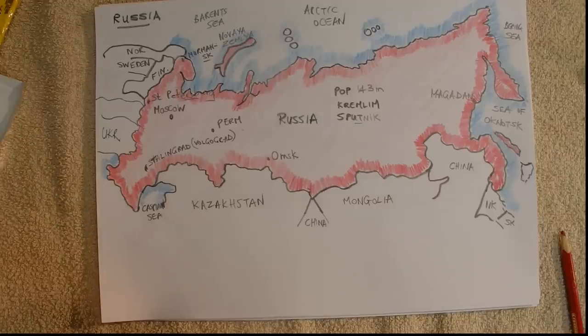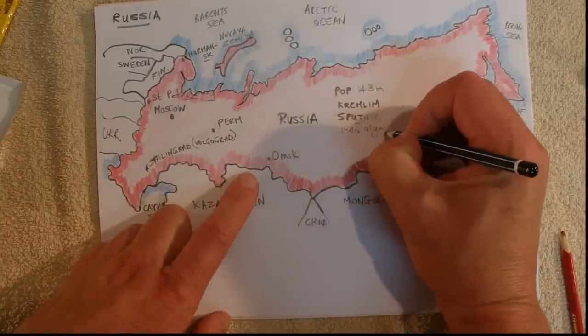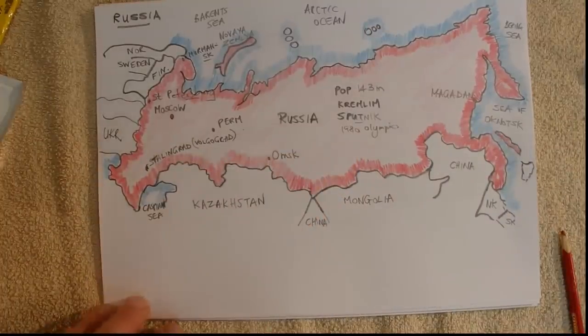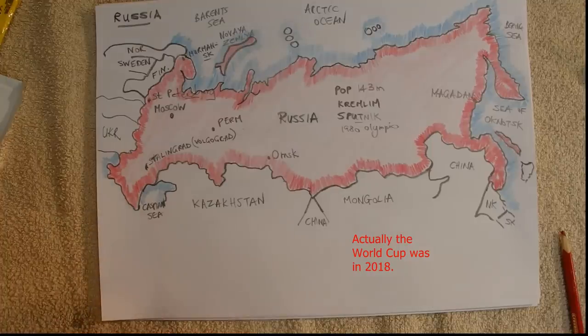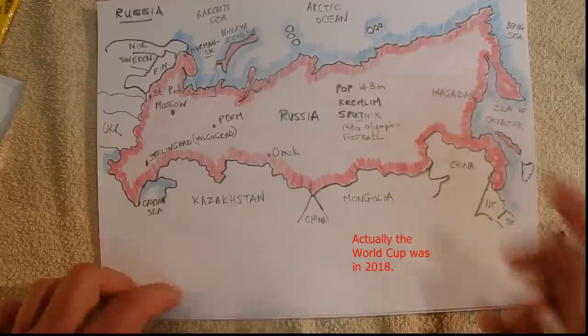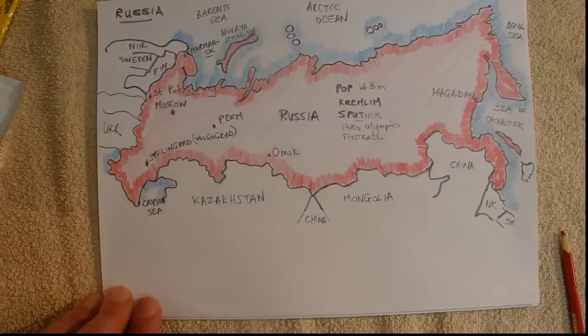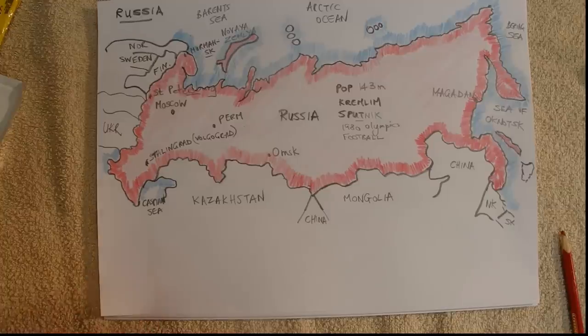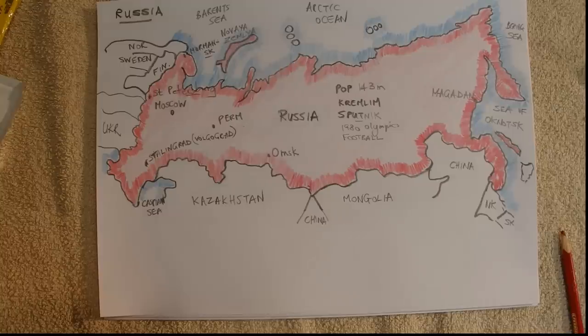Russia hosted the Summer Olympics in 1980, and Australia and a lot of the western world boycotted those Olympics. They also had the football World Cup — in 2018 — and as I recall, Russia did receptively well, better than was expected. Football is one of their most popular sports, along with basketball and ice hockey. We know there's 143 million people, but unfortunately about 12 percent of people in Russia live below the poverty line.